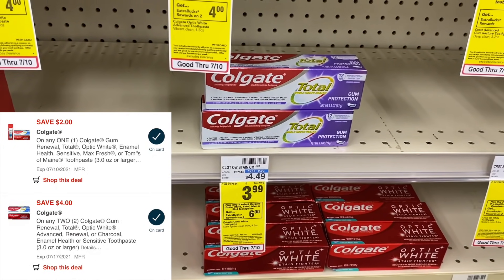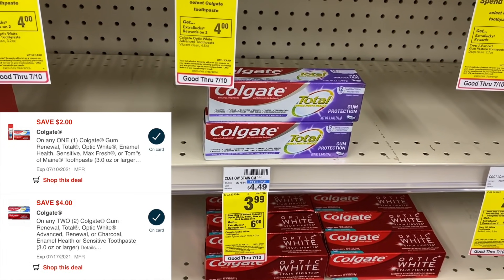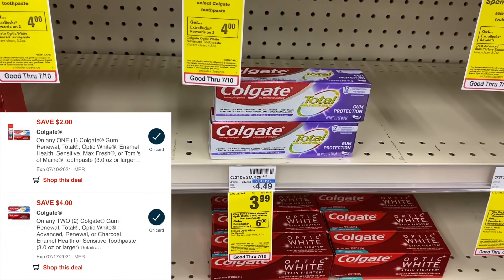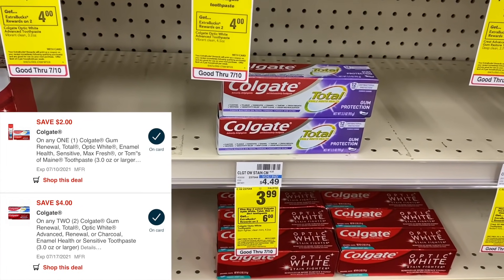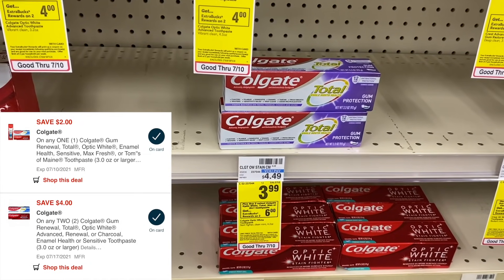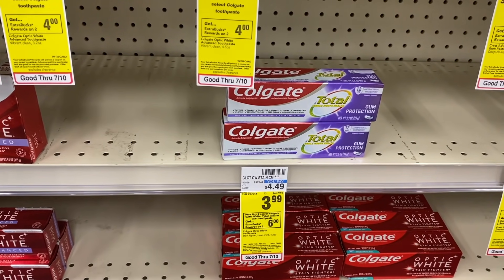That makes those two a $4 money maker. Now if you have coupons or CRTs — like a $2 off five Colgate CRT — you could throw that in, pay absolutely nothing at the register, and then get back $6, making it a $6 money maker. There are so many different ways to do this deal.